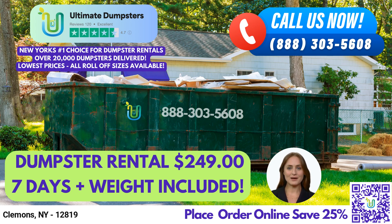To place an order, you can either call Ultimate Dumpsters directly or use the QR code provided in the video to order online. And don't forget, our current platform is offering 25% off dumpster rental orders by placing an order online. Thank you for choosing Ultimate Dumpsters for your waste management needs in Clemens, New York.